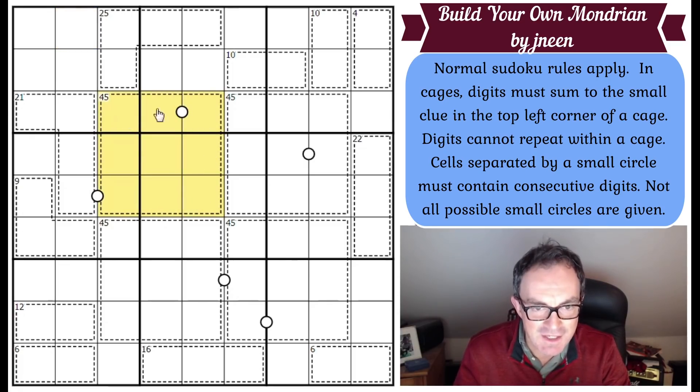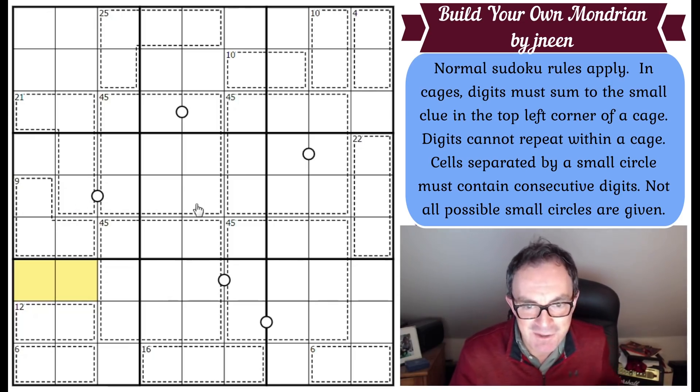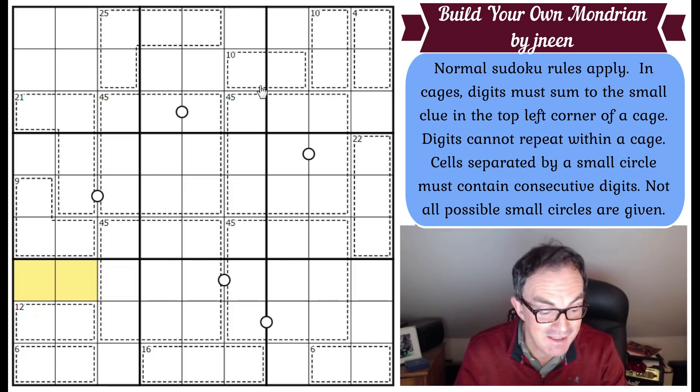Now, the rules of Janine's puzzle: normal Sudoku rules apply; in cages, digits must sum to the small clue in the top left corner of the cage. This cage must sum to 45 — which we'd know anyway because digits cannot repeat within a cage, so any cage of size 9 must add to 45. Cells separated by a small circle must contain consecutive digits. There's no negative constraint, so it's perfectly possible for two cells to be consecutive with no white dot.